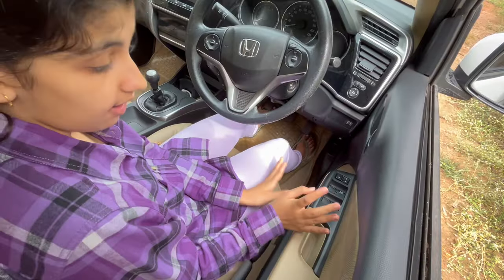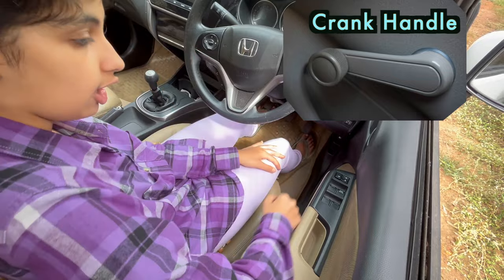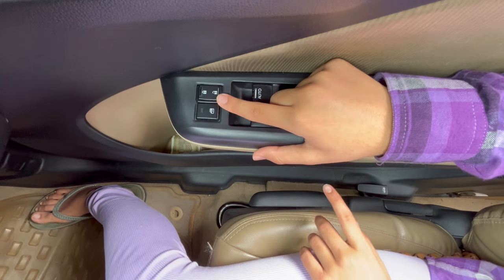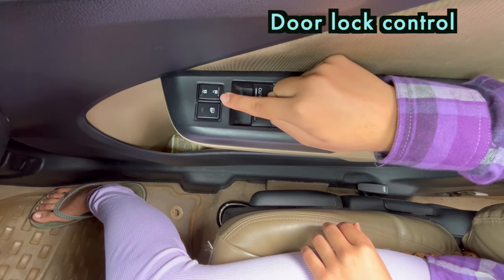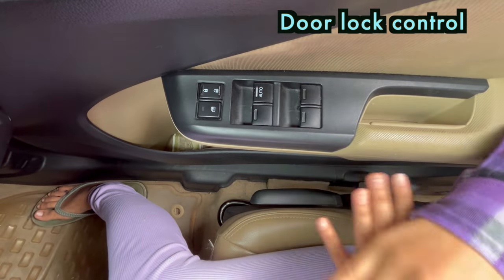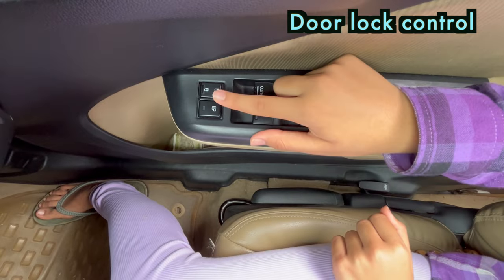This car doesn't have a crank handle. In old cars you will find a crank handle to roll up and roll down the window. It also has door lock control, which allows you to lock and unlock all the doors simultaneously just by the touch of this button.